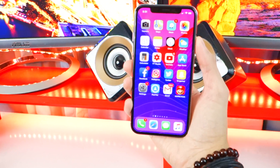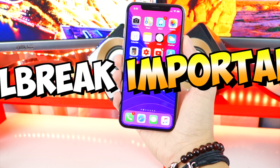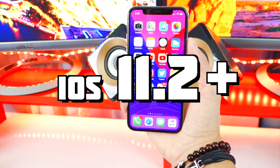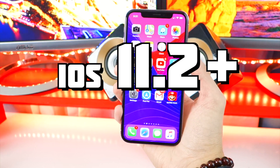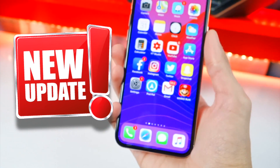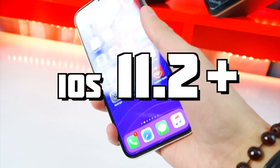What's up guys, the Hackspot here. Today we've got some important jailbreak news for iOS 11.2 and above — some really big news that I know you guys will be very excited about.